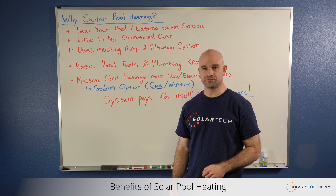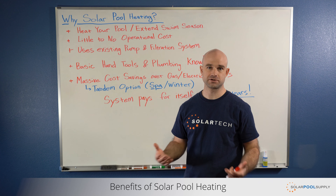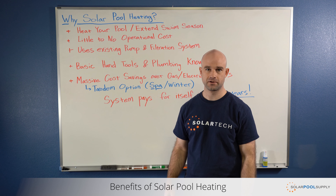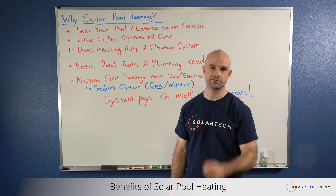The biggest advantage we see with solar pool heating is the ease of installation over other methods. Solar pool heating is essentially just plumbing, so if you can work on your sprinkler systems you can install a solar pool heating system. All the materials you need are available at a local hardware store, and everything else we can supply.